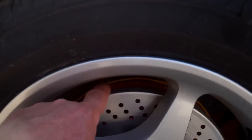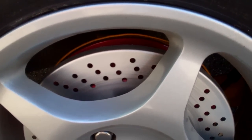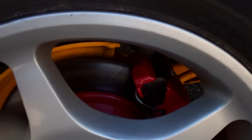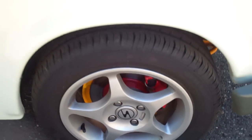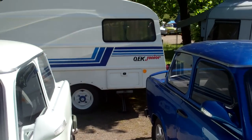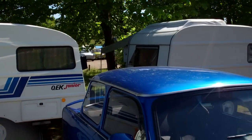What the heck is that? Oh, I think that's fake — looks like a disc brake but it's only a cover. This brakes in front, yeah, this brakes in front. Nice QEK camp trailers, or caravans as we call them here.